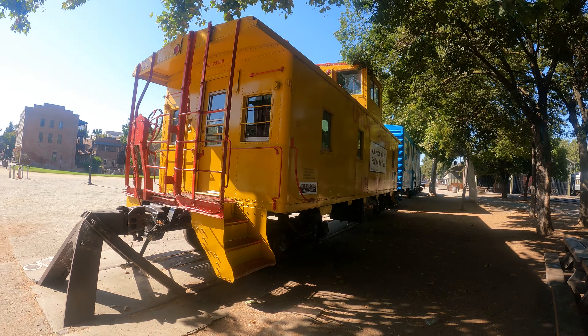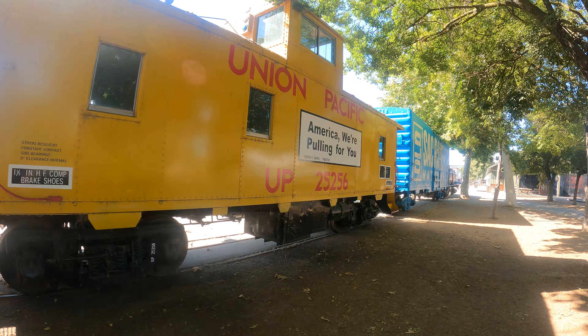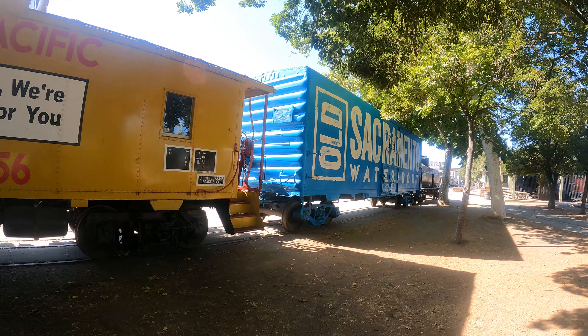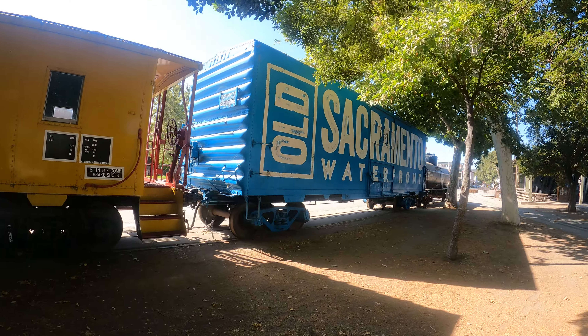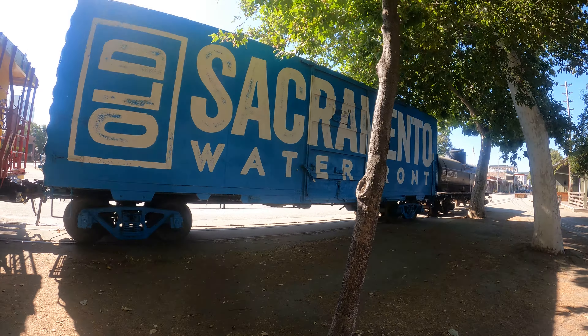Sacramento waterfront — at least that way I know I'm not lost. Notice how it's actually touching the tree. It's fun to ride a train and have it actually rub against the brushes — that's why you keep your head inside the windows at all times.